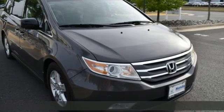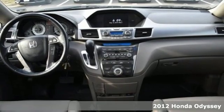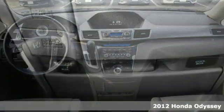It's a 2012 Honda Odyssey. It's Honda, so longevity comes standard, and it comes with all the amenities you need.